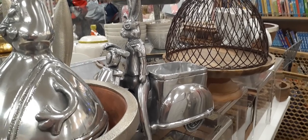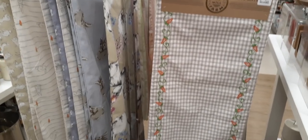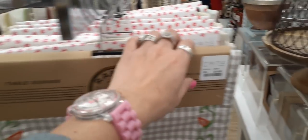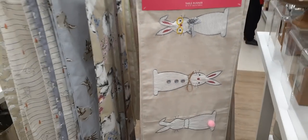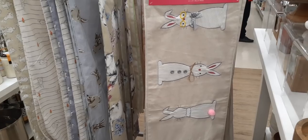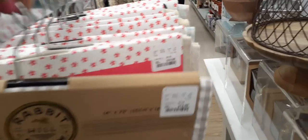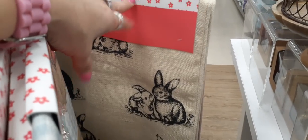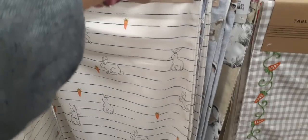Look at this cute bunny riding a little motorcycle — he even has goggles, how adorable! Let's take a look at some table runners. Loving this one for $14.99 by Isaac Mizrahi with the little pink pom-pom tail. Again $14.99 — these are cute as well. We have another print too, and this one I think is by Ellen DeGeneres for $12.99.